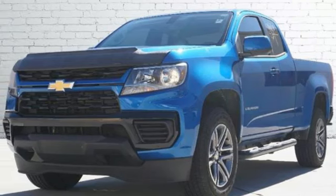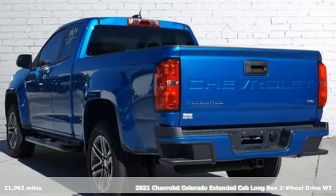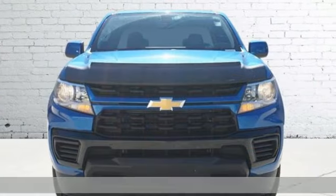Here's a 2021 Chevrolet Colorado. As refined as it is rugged, this truck is ready for the job site, campsite, or city lights.